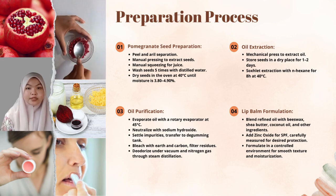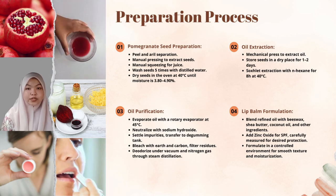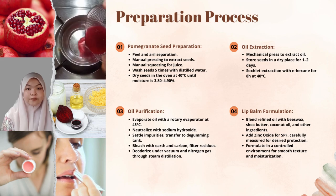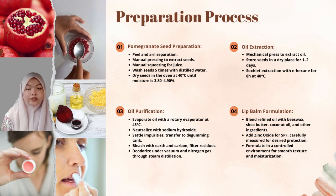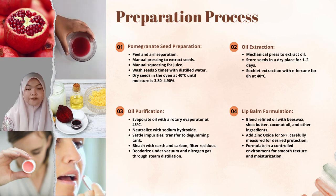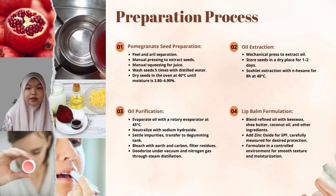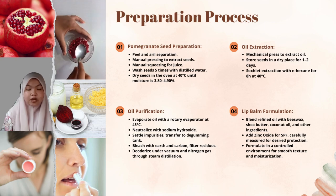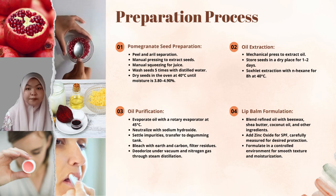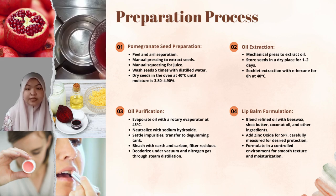The refined pomegranate seed oil is blended with shea butter, coconut oil, and other selected ingredients in a controlled environment. This formulation ensures a smooth texture, easy application, and effective moisturization. A key SPF ingredient, zinc oxide, is added into the formulation to provide and enhance the sun protection function. The amount of zinc oxide is carefully measured to achieve the desired SPF level without compromising the overall quality of the lip balm. Throughout the entire process, rigorous quality control measures are implemented to ensure the lip balm meets standards, is free from contaminants, and possesses the desired characteristics.